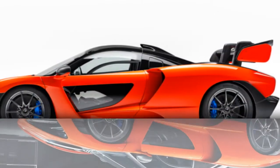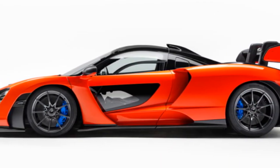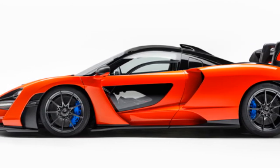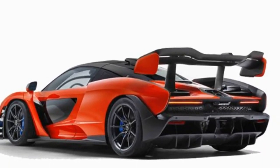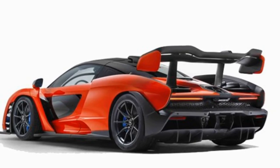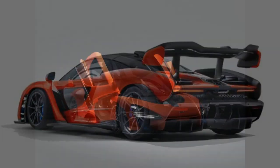To complete the sensory overload, engineers deliberately let sounds from the roof-mounted snorkel engine intake enter the cabin, backed by engine mounts that transmit low-frequency resonance through the carbon fiber tub. The McLaren Senna will be officially unveiled at the Geneva Motor Show in March, meaning owners should get their track toys in time for Christmas next year.